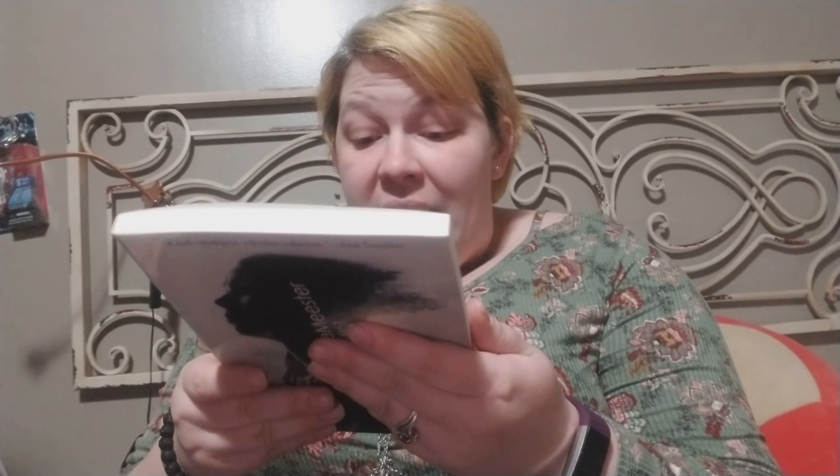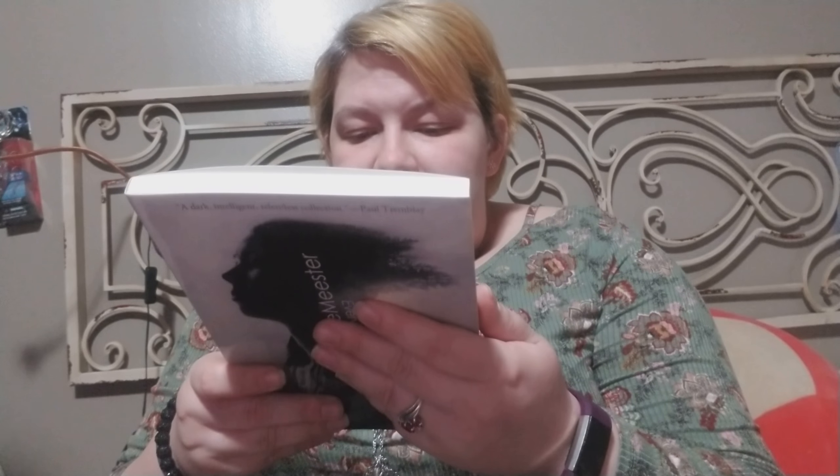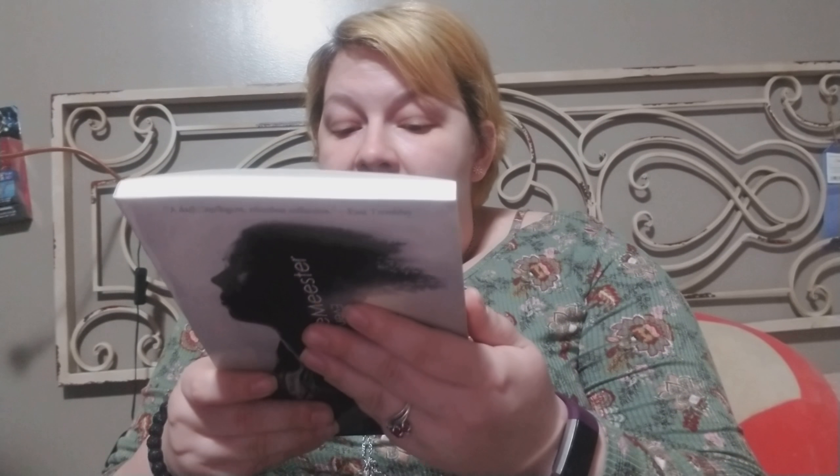Then our next item — there are a couple of things in here. I guess this may be the book for the month. It comes in a nice little protective baggie from Apex Publications, and it is Christy Demeter's "Everything That's Underneath" — a dark, intelligent, relentless collection by Paul Tremblay. Here's the front of the book and the back. It looks nice and creepy: "There's so much we can't see. Everything that's underneath, hiding. But it wants us to see, to pull it out from where it's sleeping and make it beautiful again."